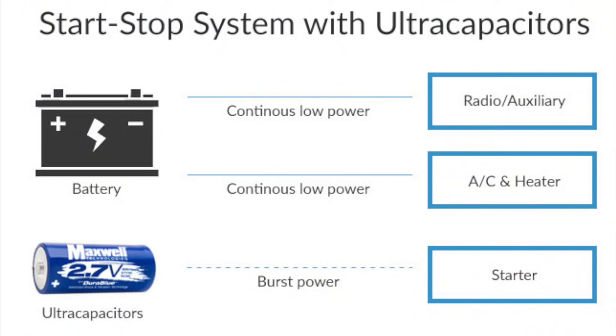One of those use cases is stop-start technology that you sometimes hear with the car next to you at a stoplight. The car is using energy from these supercapacitors to power some of the main systems while the engine shuts off.